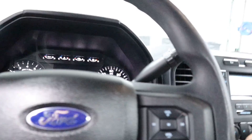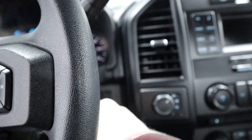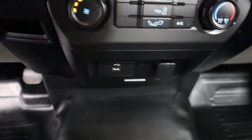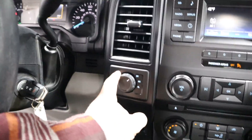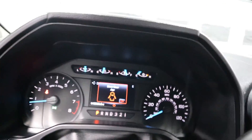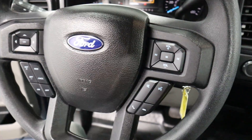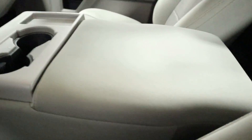Come inside and I'll start it up for you. You've got your AM, FM, and satellite radio, USB and 12-volt hookup right there, along with another 12-volt hookup. You've got your four-wheel drive. As you can see, 48,000 original miles. You've got your cruise control, Bluetooth, and radio options all on your steering wheel.